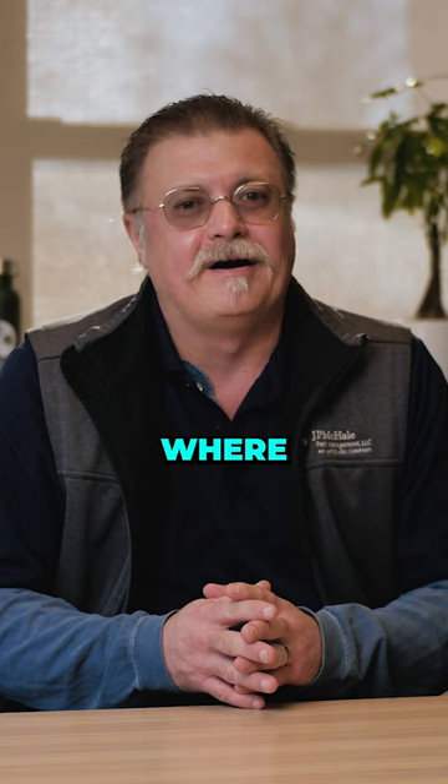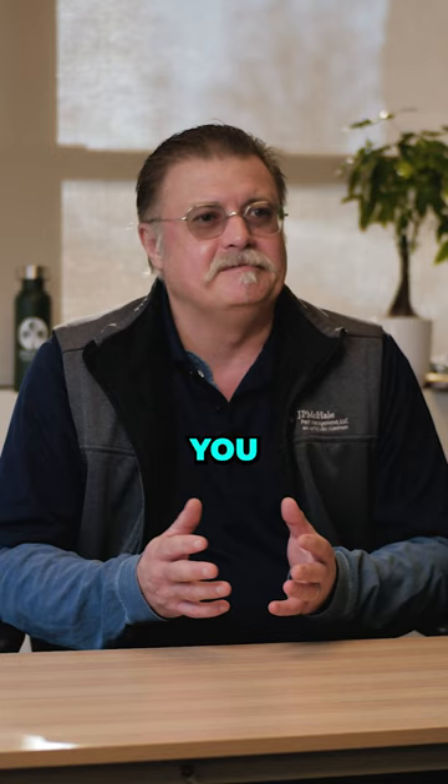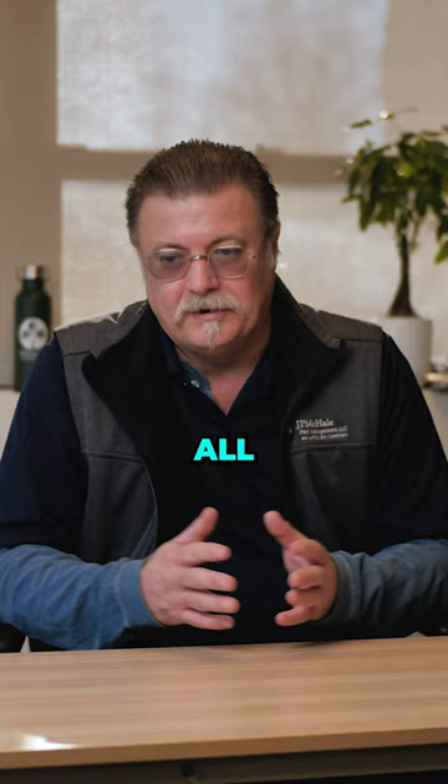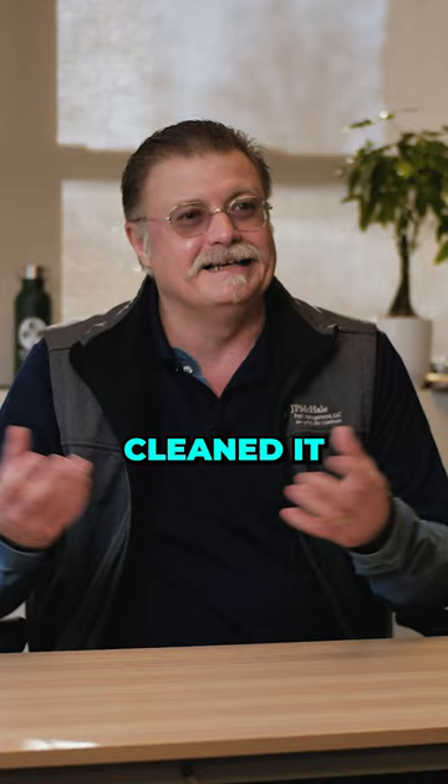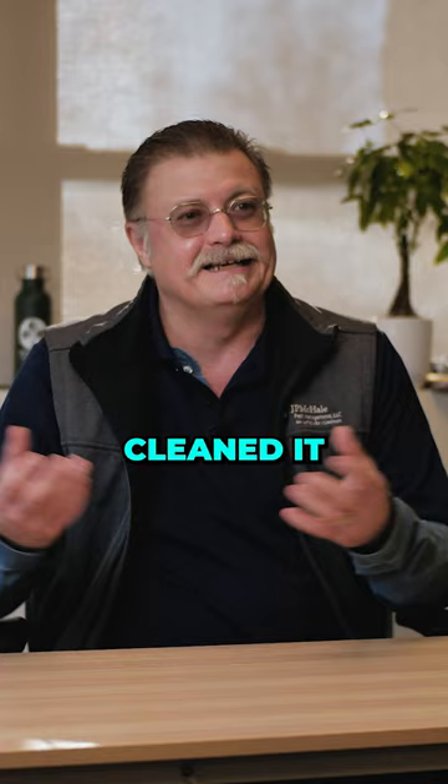Mainly because I had one incident several years ago where I had to go into a home — they called me and said they have ticks inside their house. I thought, you don't have ticks inside your house. But sure enough, I went in and they had brown dog ticks all over the inside of their house. It turns out those brown dog ticks had been living under the leaves inside the Christmas tree, and when they brought the Christmas tree home, they hadn't cleaned it out before they brought it home.